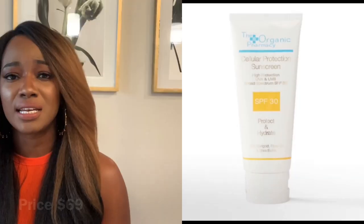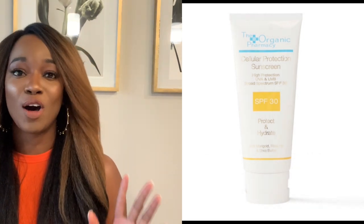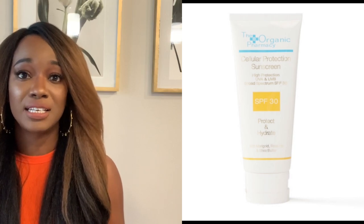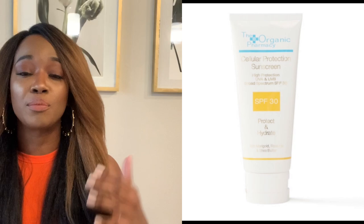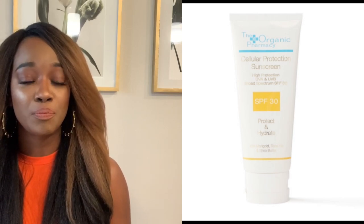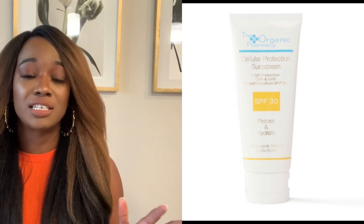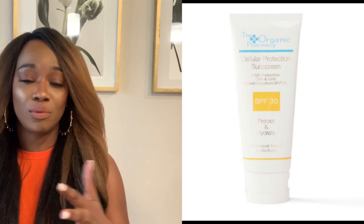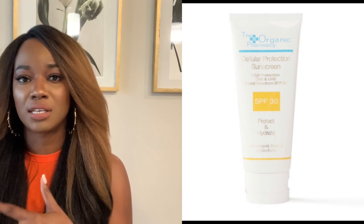This next sunscreen is by Organic Pharmacy — it's an SPF of 30 with titanium dioxide and zinc oxide. It's $69 and actually sold out on their main website, which tells you it's really great. It's broad spectrum, protecting you from UVA and UVB, and it's great for the face and body. Key ingredients include aloe vera gel — a great antioxidant for healing that also contains vitamin E — as well as calendula and rosehip, which bring great skincare properties as well.